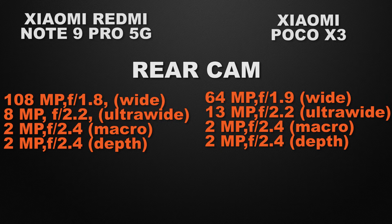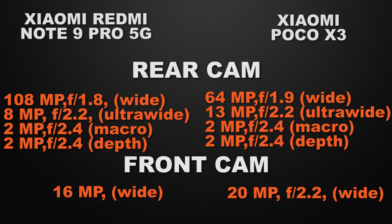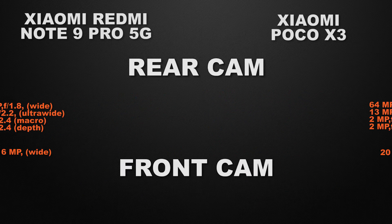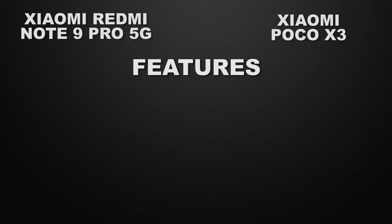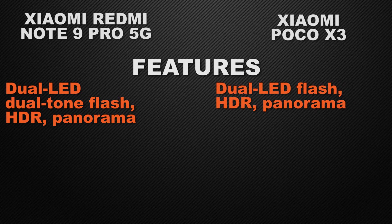So the winner here is Note 9 Pro 5G, because of its 108 megapixel wide camera. About the selfie camera, Note 9 Pro 5G has a 16 megapixel wide camera but POCO X3 has a 20 megapixel wide camera, so the winner for selfie is POCO X3 because of larger megapixels. For camera features, Note 9 Pro 5G has dual LED dual tone flash with HDR and panorama, and X3 has dual LED flash with HDR and panorama.